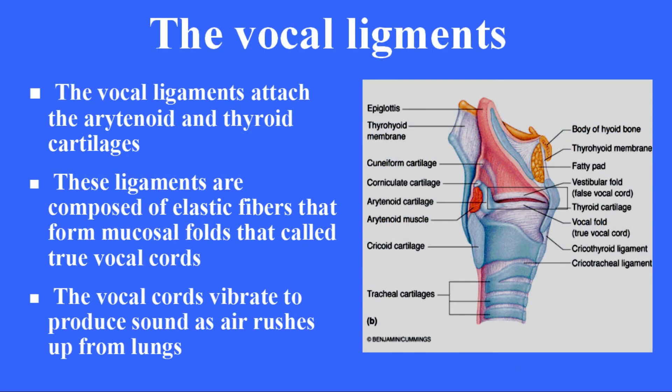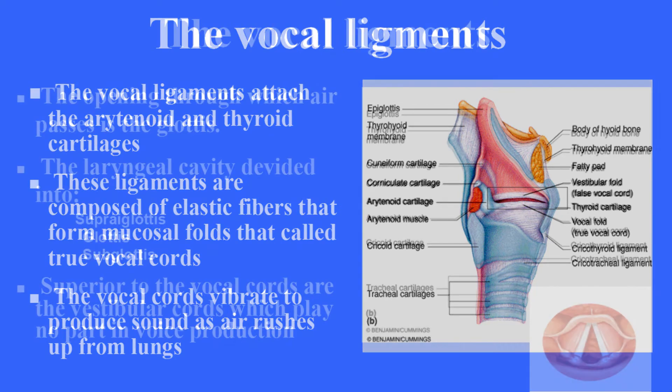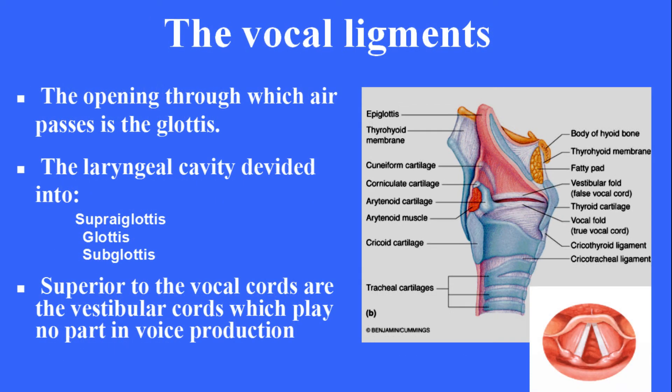The vocal ligaments attach the arytenoid and thyroid cartilages. These ligaments are composed of elastic fibers that form mucosal folds called true vocal cords. The vocal cords vibrate to produce sound as air rushes up from the lungs. The opening through which air passes is the glottis. The laryngeal cavity is divided into the supraglottis, glottis, and subglottis.